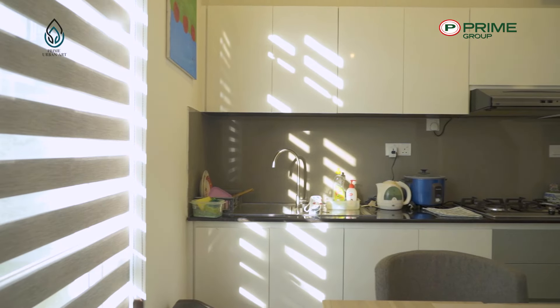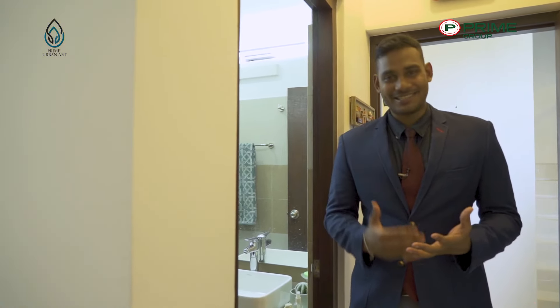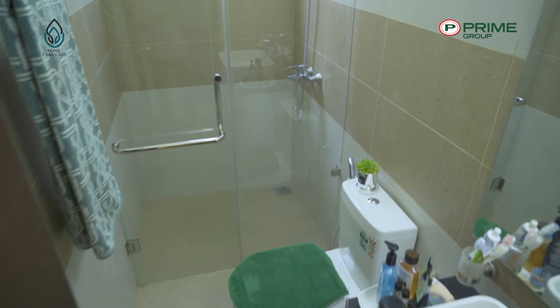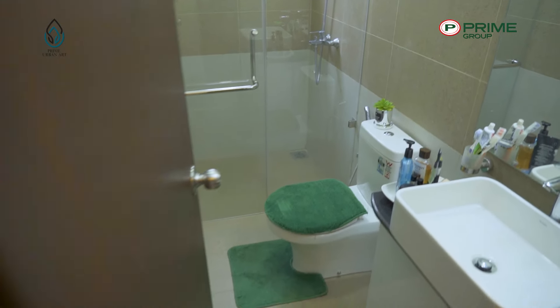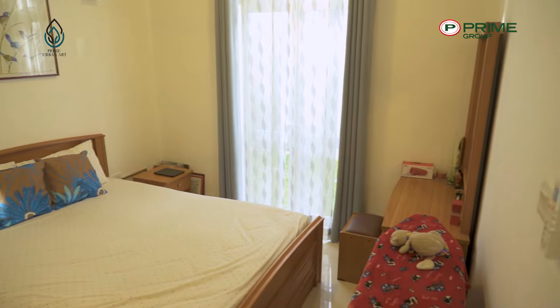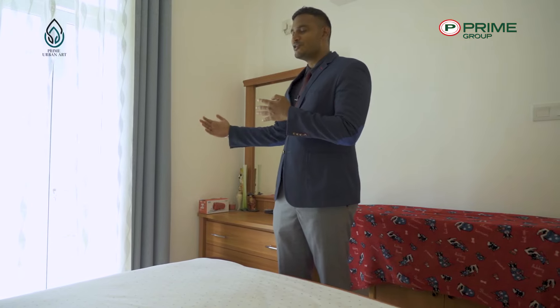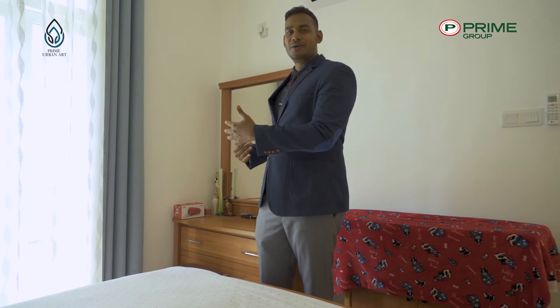Having an ensuite bathroom in your bedroom is nothing short of convenient. Access to hot and cold water and modern fittings make it even more desirable. The ground floor bedroom is generous and spacious — you can easily fit a king-size bed. It has ACs, fans, and all the necessary amenities for comfortable sleep. All ground floor doors open to the common garden area that wraps around the house.